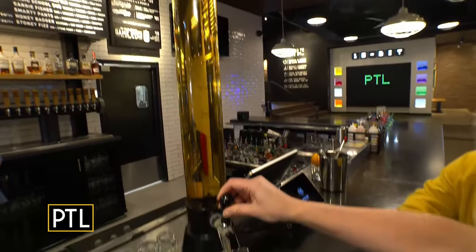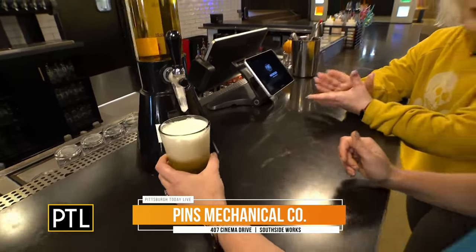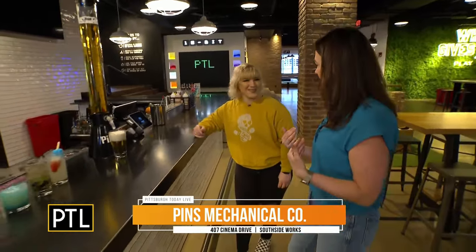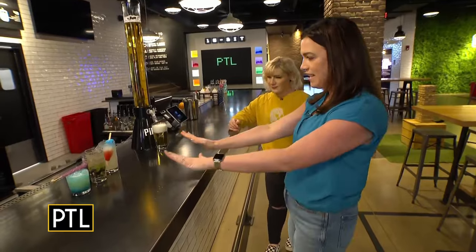I'm distracted by the beer tower — can we start with that? So we have a $30 beer tower, and you can get either Miller Lite, Bud Light, Blue Moon, or Modelo on there. I am clearly not a bartender — I do not pour the beer — but this is definitely a great option for groups.